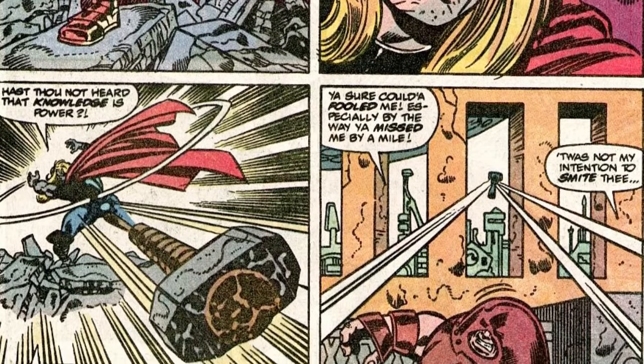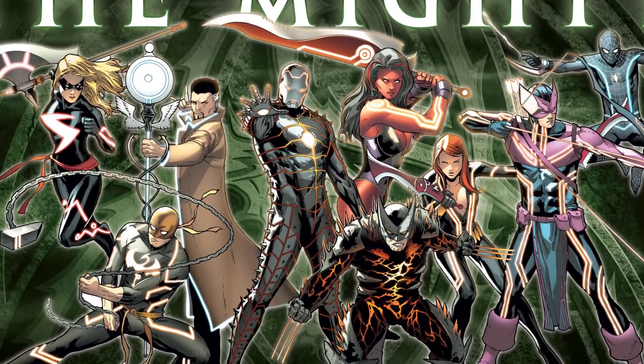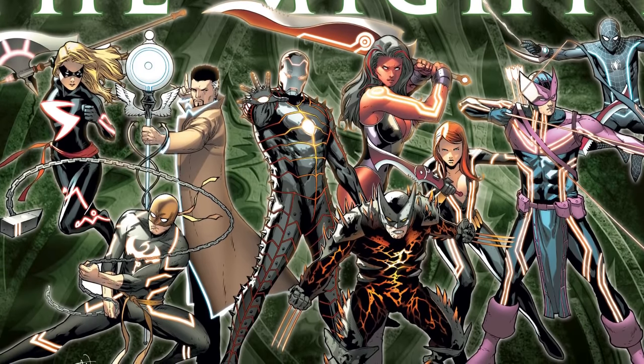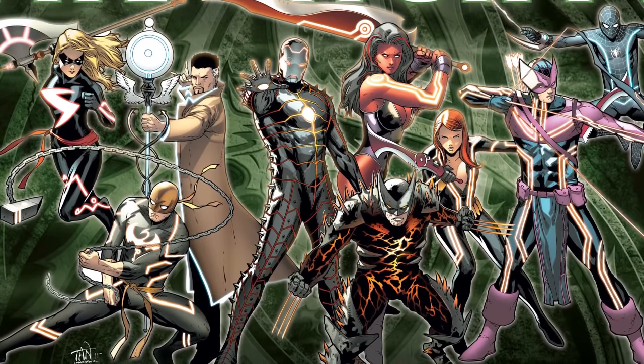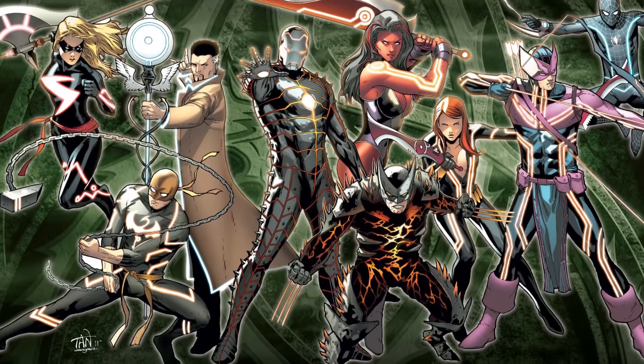Instead, like any magical object within the world of comics, Uru Metal in all of its forms — ranging from Thor's hammer to Heimdall's sword and everything in between — is merely a tool, contingent on how it's used by its wielder and the various abilities they're able to command. With that being said, we're going to bring this video to an end. I hope you guys enjoyed it, and I will catch you guys later.